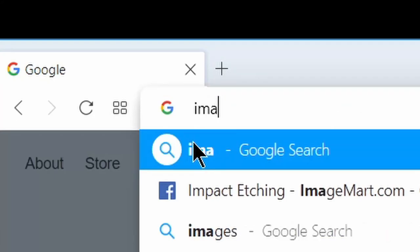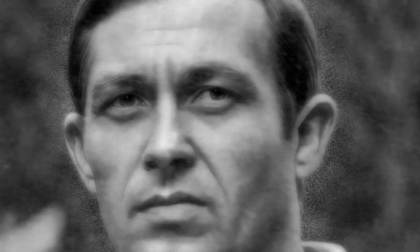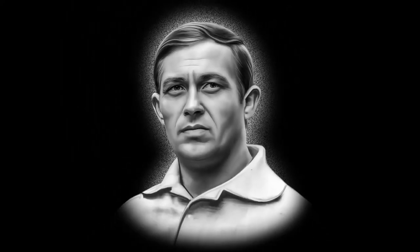That's why we created ImageMart — to help you with image preparation for engraving. So, what can ImageMart do for you? We can prepare portraits for engraving, even the ones that are bad quality and low resolution.